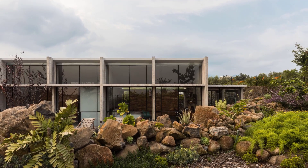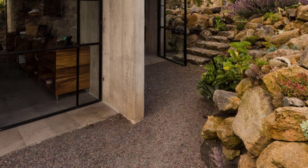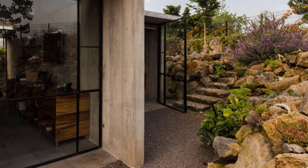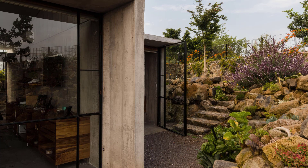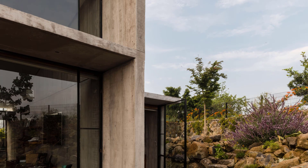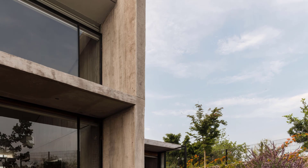Situated at the highest point of the hill, the house is designed to gaze inward, offering privacy from the neighboring street while maintaining filtered views of the Oxtepec Valley, open fields, and sky. The roof slab is slightly slanted back, optimizing airflow and enhancing the spatial quality of the main areas.